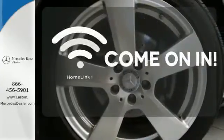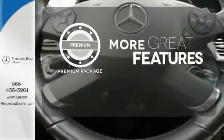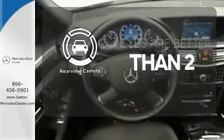Doors open and your path is well lit with home length. The premium package gives this vehicle an extra touch of class and luxury. The backup camera gives you a clear picture of what's behind you.